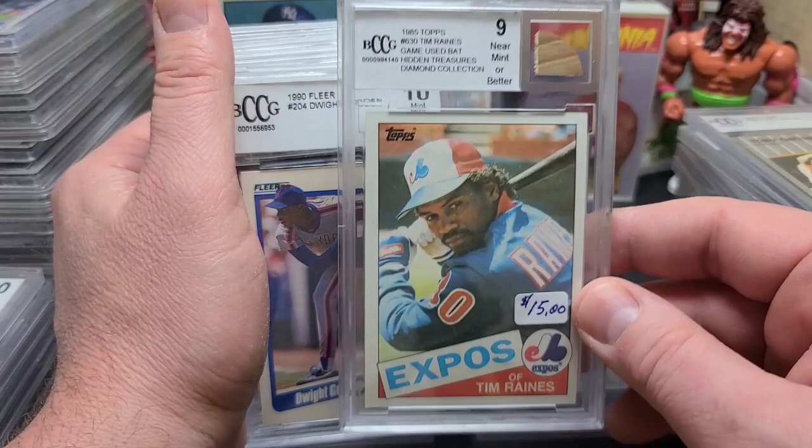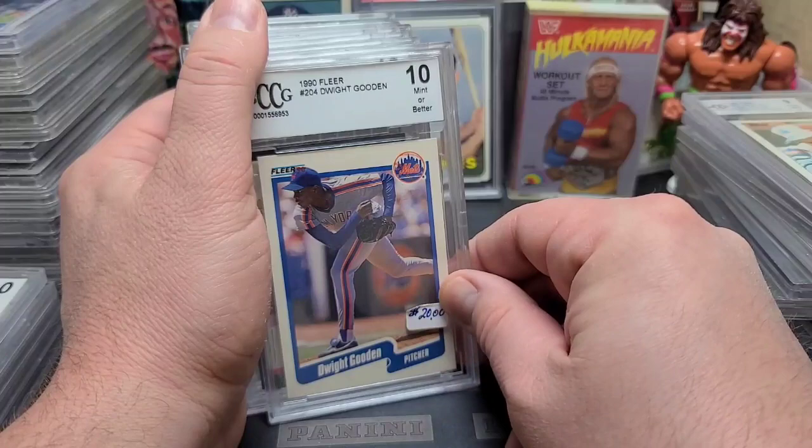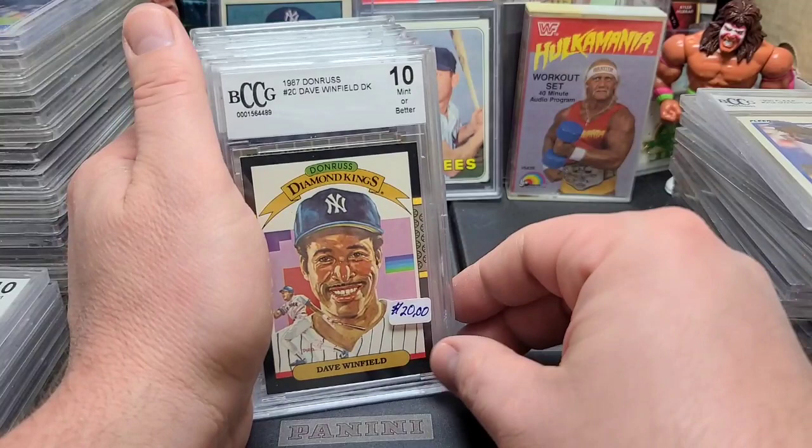'89 Fleer Tony Gwynn in a 10, Mint or Better, $15 — that's interesting. Hidden Treasures Diamond Collection, '85 Topps Raines in a 9 — meaning it's a 7 or better — with a piece of game-used bat. Completely didn't know that was in here, just flew through these. 1990 Leaf, one of the ugliest sets I've ever seen — Doc Gooden, $20. Oh my goodness.